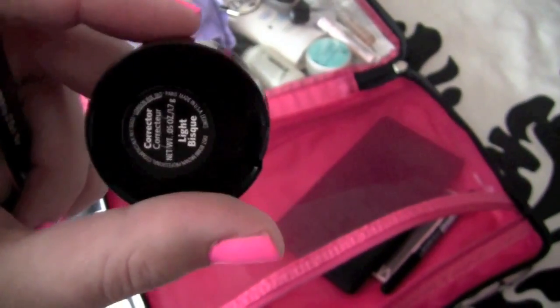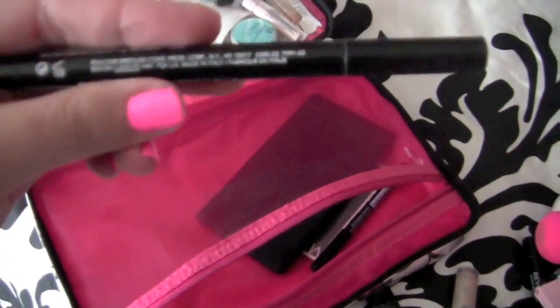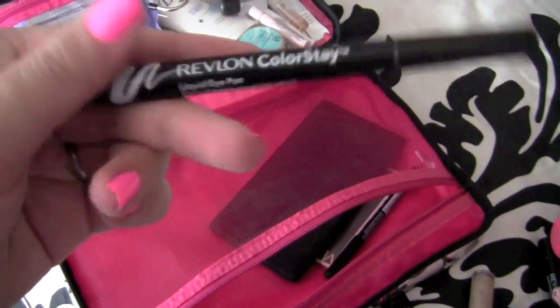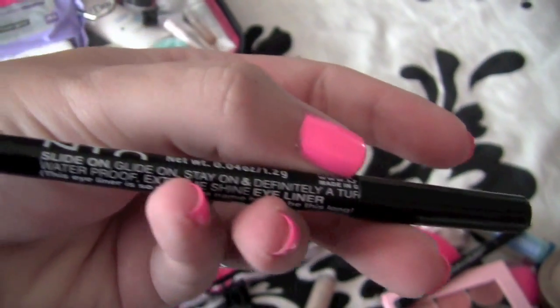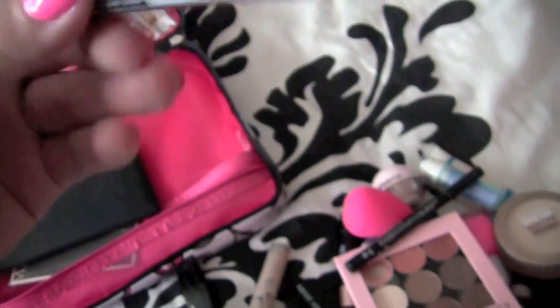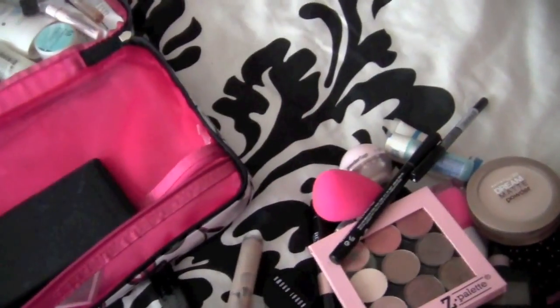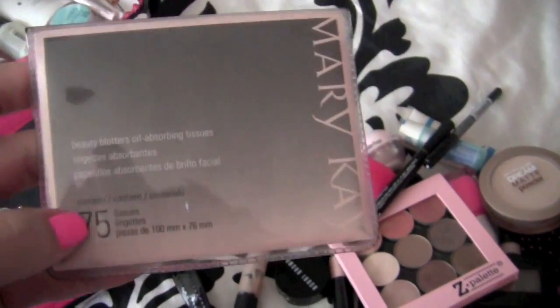I'm taking my Bobbi Brown corrector in Light Bisque, my MAC Brow Set — it's almost all gone and I'm hoping to use it up. My Revlon ColorStay liquid liner in Black, and the NYX Slide On Glide On Stay pencils in Jet Black — this is my favorite eyeliner. Sorry if you hear me wheezing — I have a cough going on.